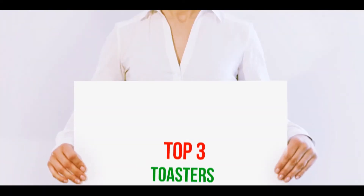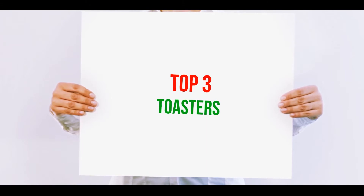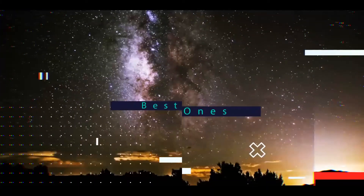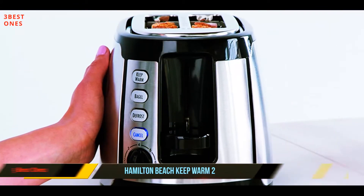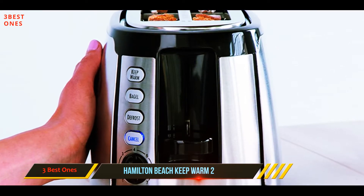Hi guys, welcome back to my channel. In today's video we're gonna check out the top three best toasters. Starting at number three, the Hamilton Beach Keep Warm two-slice toaster. Nothing beats the speed, quality, consistency, and